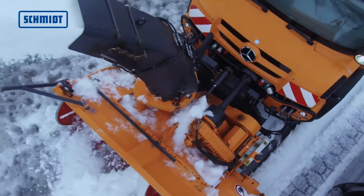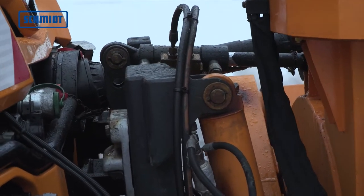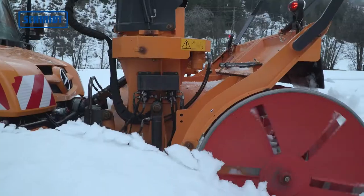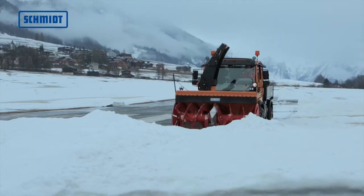The snow cutter blower is powered by the frontal PTO of the carrier vehicle. The adjusted lifting system and remodeled drive shaft allow a closer position to the vehicle and at the same time a greater excavation height.